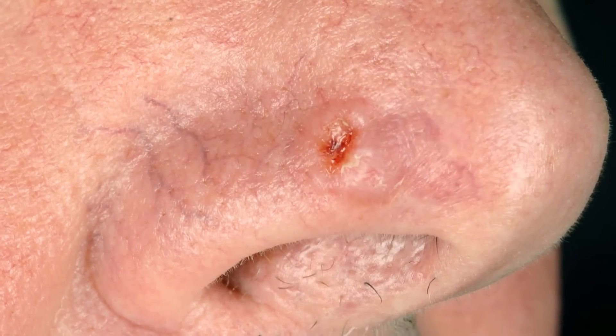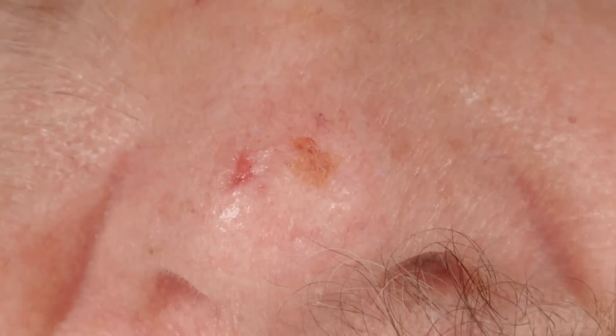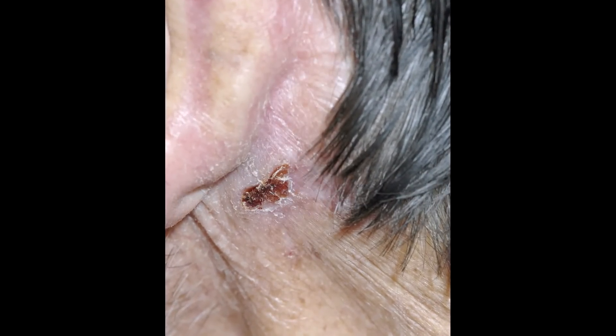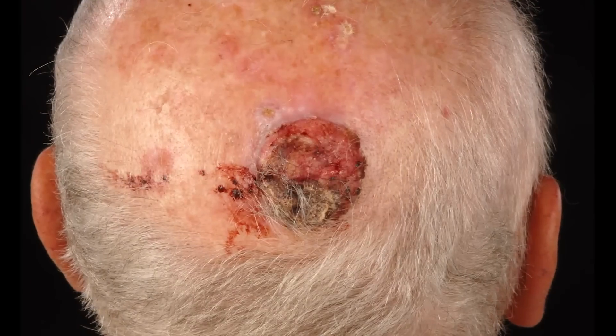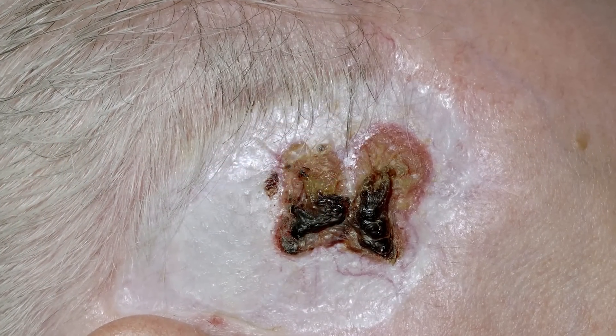If detected early, there is a 95% success rate in treating this type of cancer, a far better rate than for most other types of cancer. However, if left to develop, some types of skin cancer can spread via lymph nodes and into the immune system to other organs within the body, causing secondary cancers. In the most severe cases, skin cancer can be fatal.